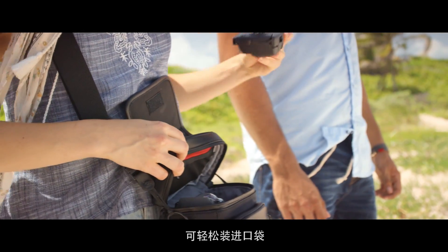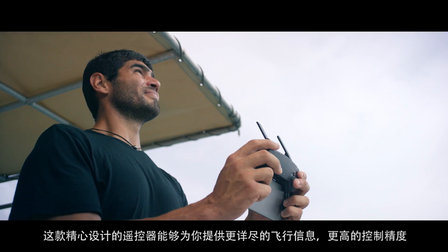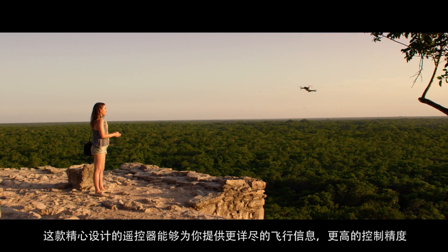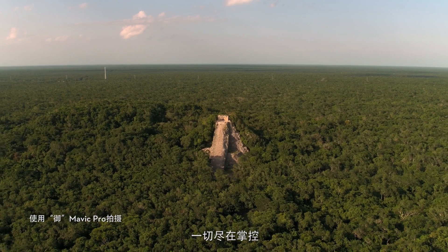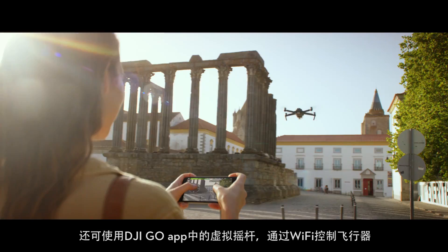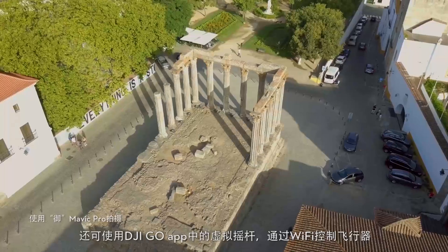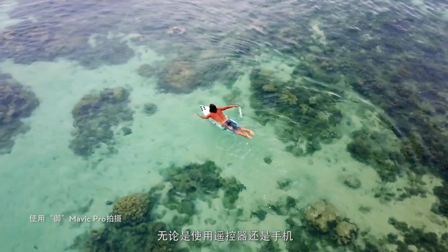Everything can be controlled using a gamepad-sized controller you can keep in your pocket. It opens up to clamp around your phone and has been custom engineered to give you more feedback and more accuracy — you will always feel in control. If you don't want to bother with the controller, fly using virtual joysticks right from your phone over Wi-Fi.